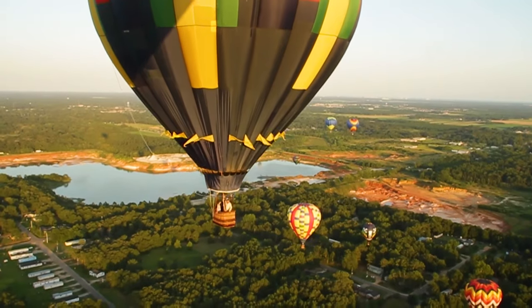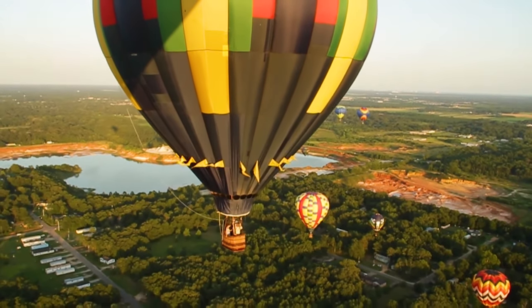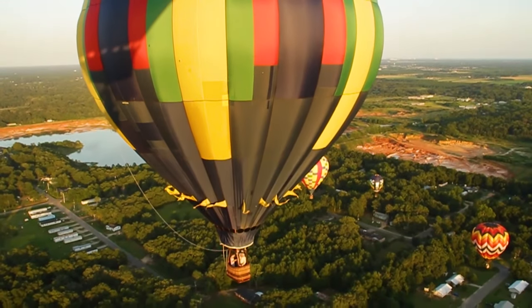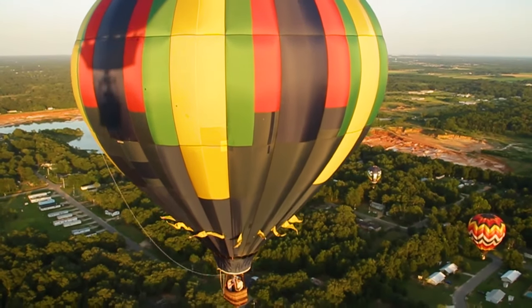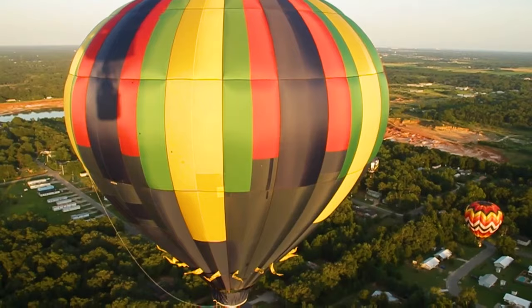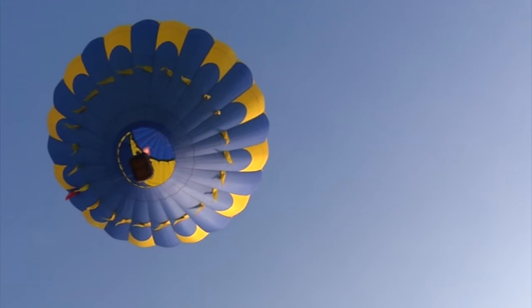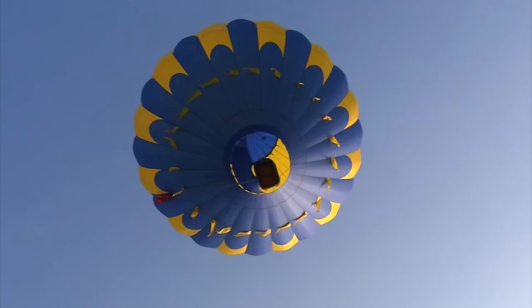Enjoy panoramic views when you float above the bays, bayous, and beaches on a hot air balloon tour with Taking Off Hot Air Balloon Company. The balloons accommodate up to three passengers, making a balloon tour ideal for couples and small families. And they're the perfect way to celebrate a special occasion or event.